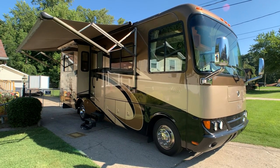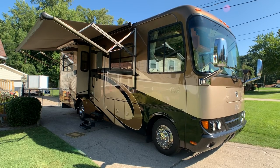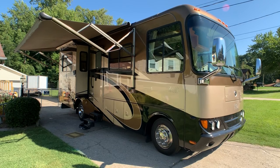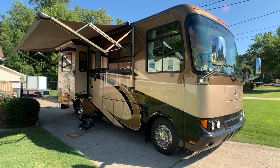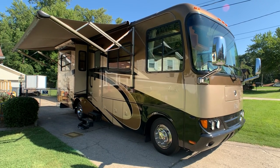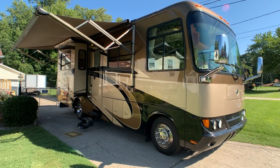Brian here with HelpSellMyRV.com out of Louisville, Kentucky, where all RVs are for sale by owner. I'm going to do a walk around on this absolutely beautiful, fully loaded 2007 Monaco Safari Trek 29 RBD Class A gas motorhome. This is the rare floor plan with the power lift queen bed in the living room — a hard to find floor plan, so let's go ahead and get started and show you all the features.